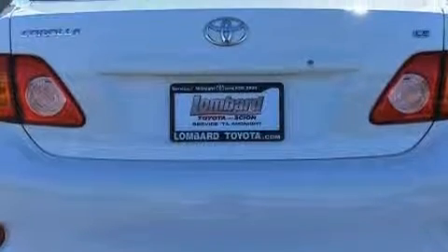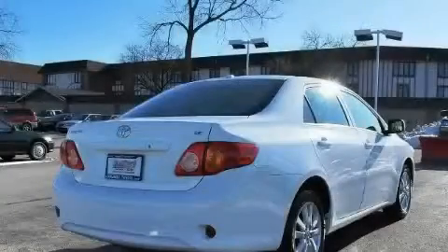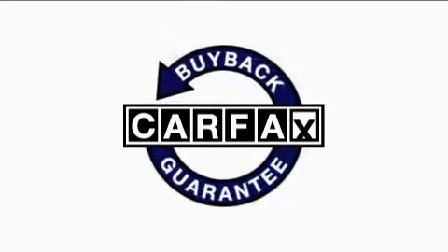It features a 1.8 liter four-cylinder engine and a four-speed automatic transmission. This car has had only one owner, and it qualifies for the Carfax buy-back guarantee.